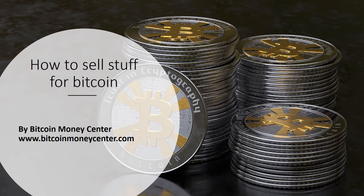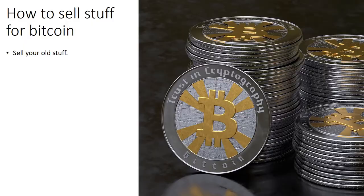How to sell stuff for Bitcoin, by Bitcoin Money Center, www.BitcoinMoneyCenter.com. Sell your old stuff. Do you have some personal items you want to get rid of? Do you need to generate some Bitcoins? Then I will show you here how to accomplish both. Offering stuff online to acquire Bitcoins is very similar to selling goods for income on eBay or Craigslist.